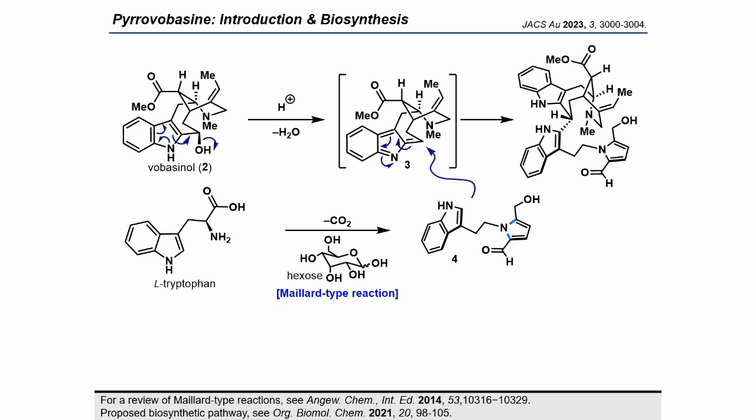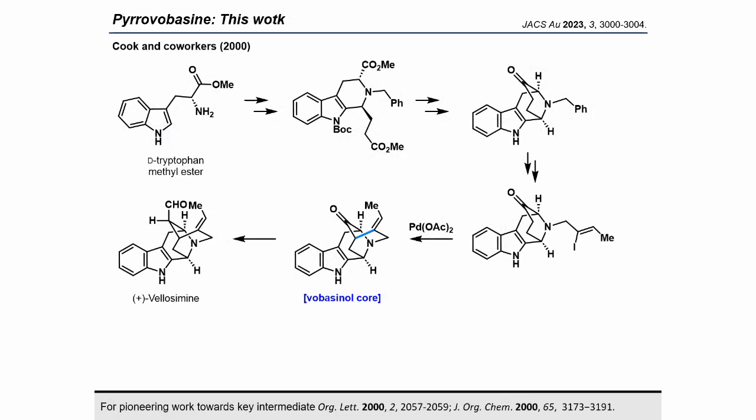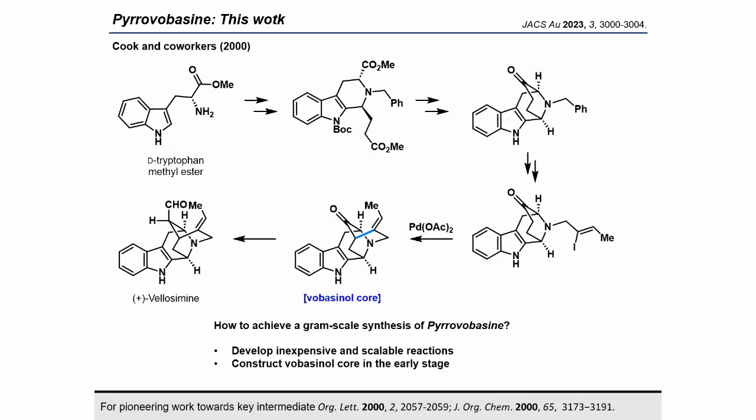It is well known that sugar derivatives, such as hexoses, react with the amine residues of amino acids and proteins through Maillard-type reactions. The tryptamine derivative is believed to be generated via enzymatic decarboxylation of tryptophan, followed by a reaction of the amino group with hexose in a Maillard-type process. Based on this biosynthetic pathway, our plan is to incorporate tryptamine into the pyrrolein skeleton at the final stages of the synthesis, with the pyrrolein unit constructed via a Maillard-type reaction.